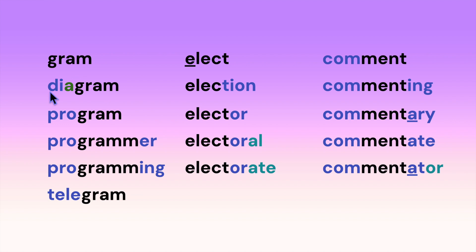Here's our root 'gram': diagram — notice the A schwas — program, programmer, programming, telegram.